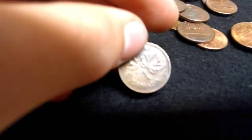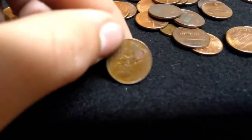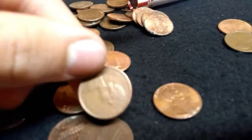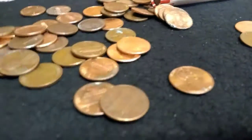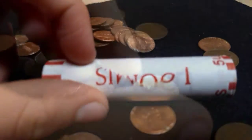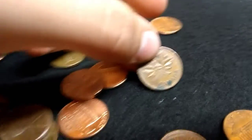Got a 1973 Canadian Penny - pretty cool. Got another Canadian - pretty cool. 1966 Canadian Penny.